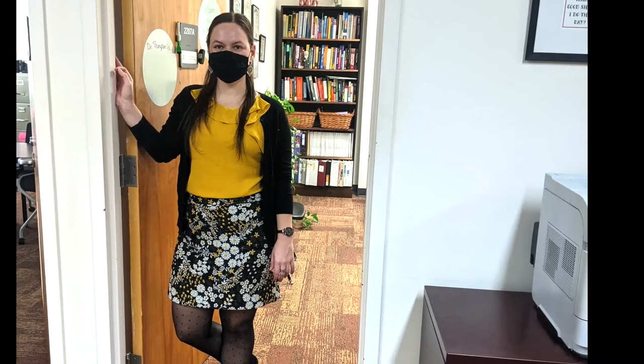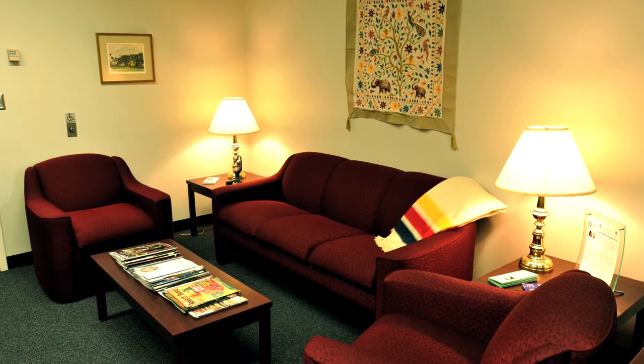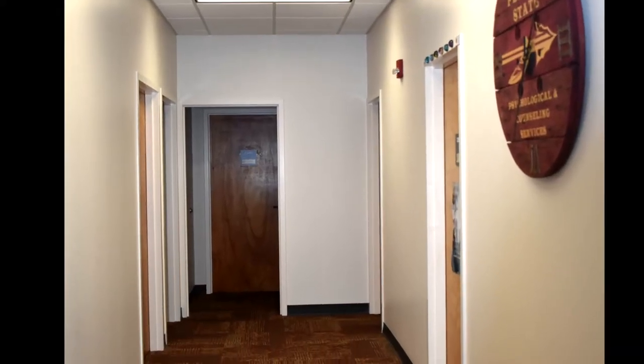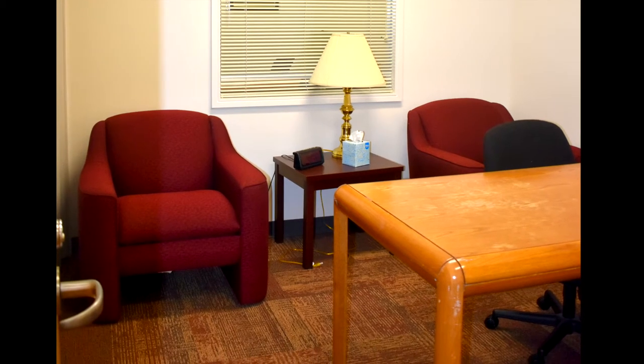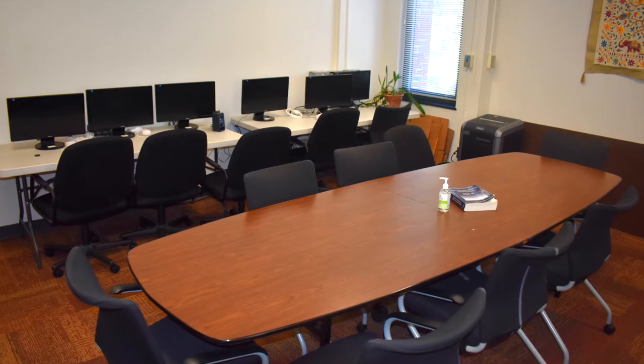Dr. Thompson is the Clinical Director for the Adult Learning Evaluation Center, ALEC. ALEC is one of our program-run clinics. Our clients are mostly FSU students who have concerns about ADHD or learning disorders. Back here, we have our evaluation rooms and a conference room to host lab meetings, study sessions, or supervision.